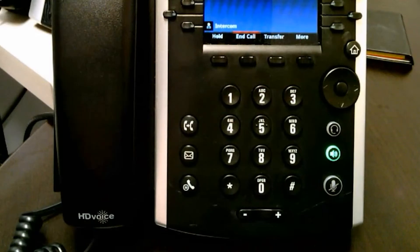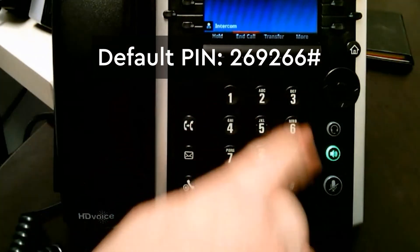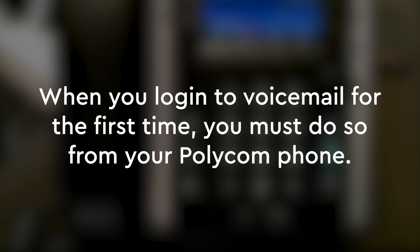The initial PIN for accessing the voicemail box is 269266 pound. Please note: when you log into voicemail for the first time, you must do so from your Polycom phone. This is a security measure and will prevent hackers from accessing your voicemail from remote locations.